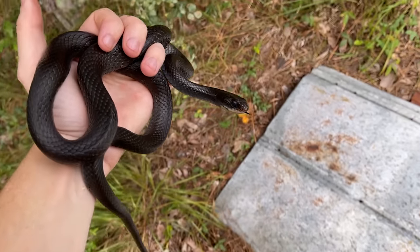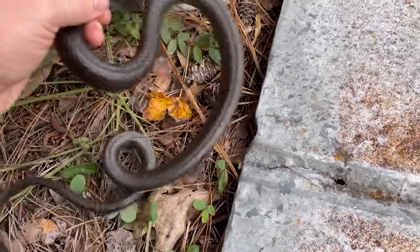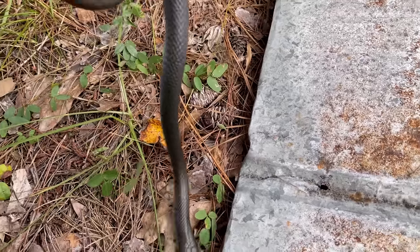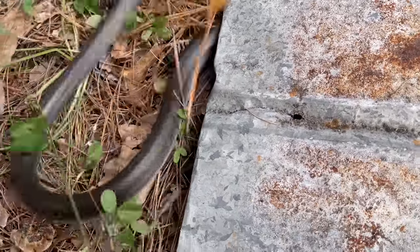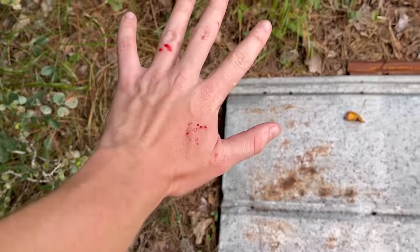We're just going to let him slip back under. Hopefully he doesn't make too much of a fuss about it. Under your tin. Go under. There you go. He got me good a couple times.